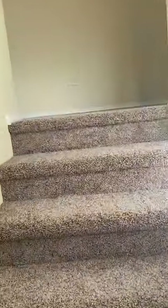There's a nice big window in the staircase. Brand new carpeting, and a linen closet right at the top.